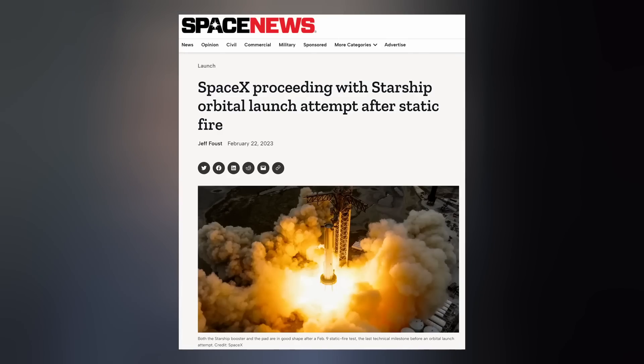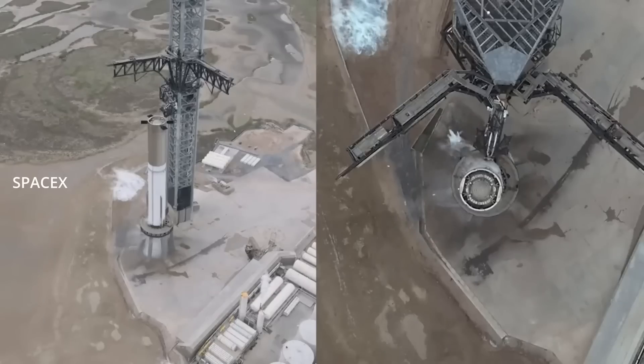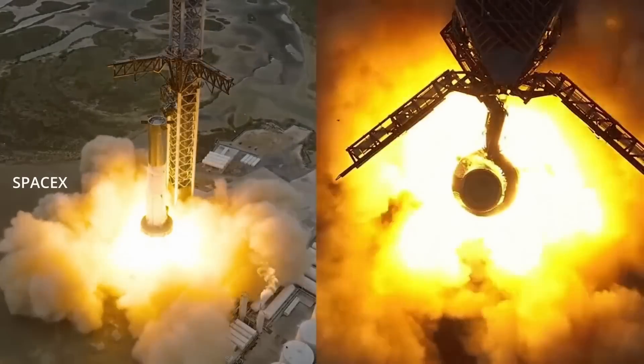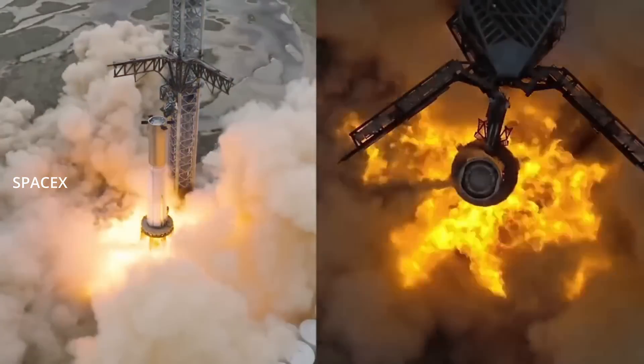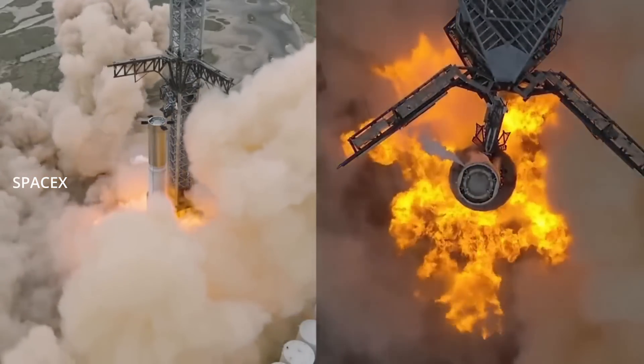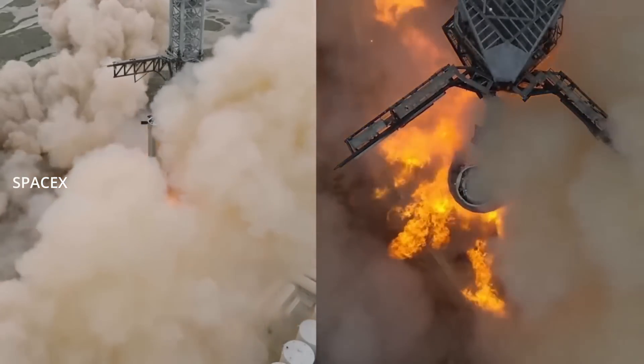According to SpaceNews.com, the Senior Advisor for National Security Space Solutions at SpaceX declared at a space mobility panel that Starship's orbital-rated Booster 7 and the pad are in good shape after the 31-engine static fire conducted earlier this month, and that was the last box in need of checking before the first orbital launch attempt. Although the FAA still needs to greenlight the launch via a launch license, SpaceX is targeting sometime in March for liftoff.